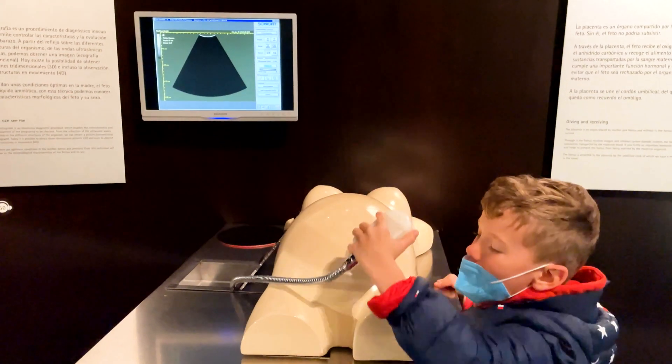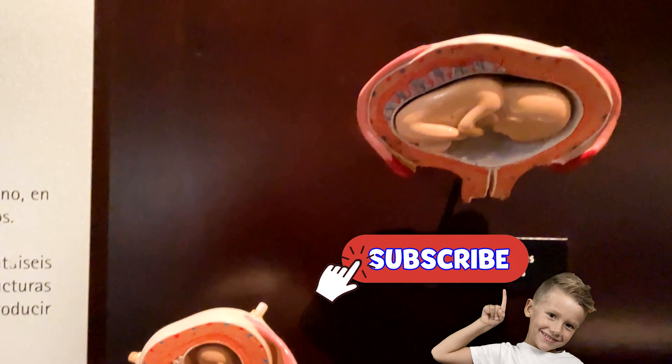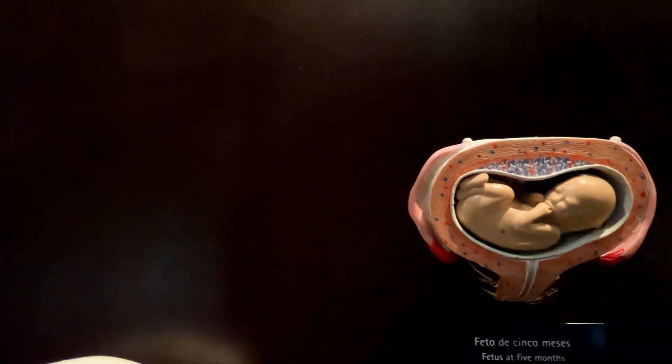Dr. Marek, can you see a baby inside? The ultrasound is not so clear. This is how a baby inside the belly looks.